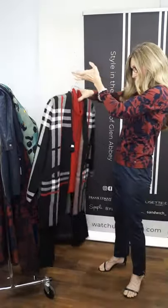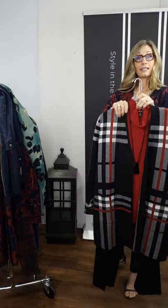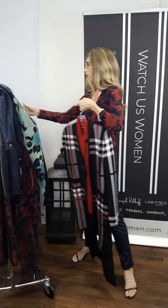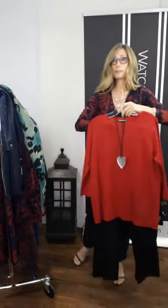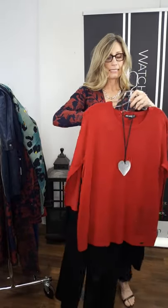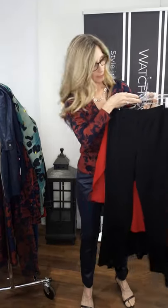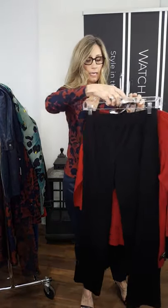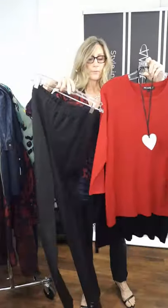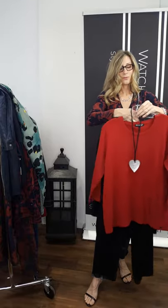The pant paired with this is the Piccadilly pull-on pant, which we've shown before. It is a black pull-on pant and comes in regular or petite sizing. Here is your petite pant — it's just a great pull-on pant. Easy, good mid-weight, and for petite you're going to have that shorter leg length.